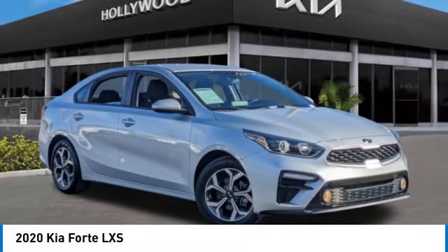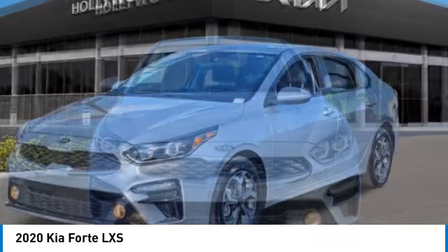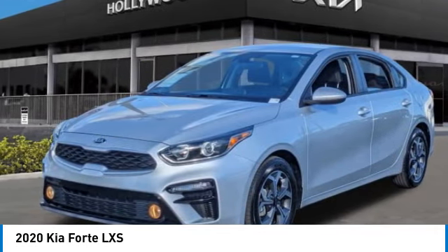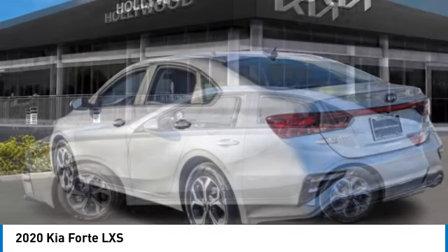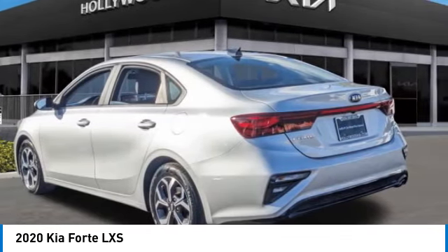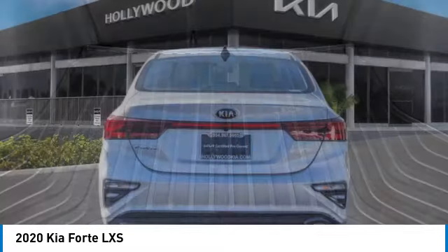We are pleased to show you the 2020 Forte. If you're looking for a trendy and feature-laden compact sedan, the Kia Forte is for you. It offers an exceptional combination of innovative design, high-quality engineering, and outstanding value. This vehicle has less than 20,000 miles.